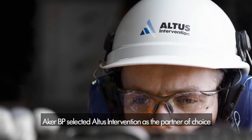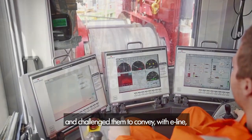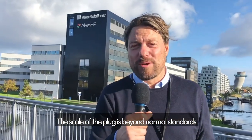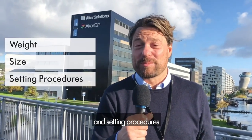AKBP selected Altus Intervention as the partner of choice and challenged them to convey, with E-Line, the world's largest bismuth plug to create a seal in the 18⅝" casing. The scale of the plug is beyond normal standards, concerning weight, size, and setting procedures.